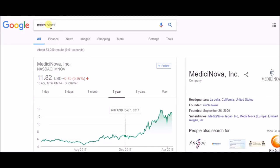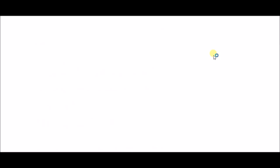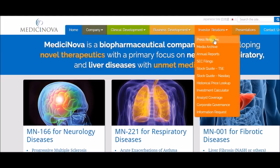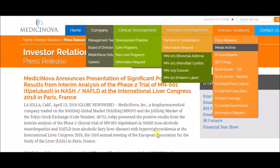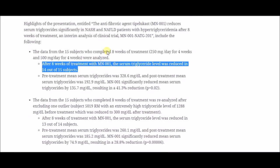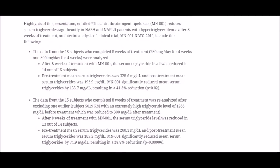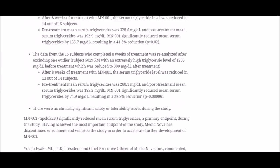For those wanting to know where to find results: let's use MNOV as an example. Go to the MNOV website, then look under Investor Relations for press releases. You'll see: 'Positive results from interim analysis, Phase 2 trial.' Interim analysis means before the final analysis — that could be why the stock pulled back after spiking. Watch out for the final results in the coming days. You have the website; you have to put in the work yourself.